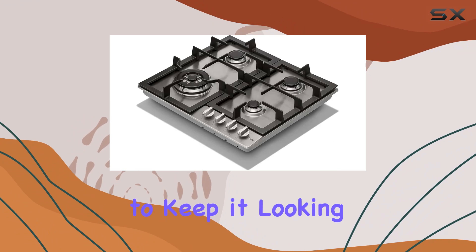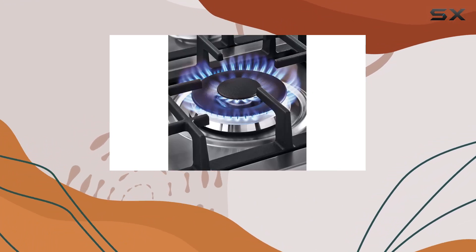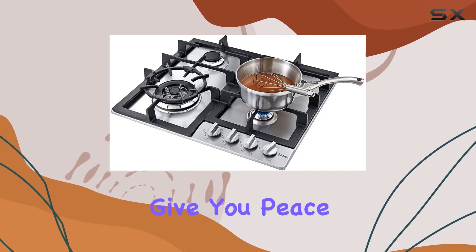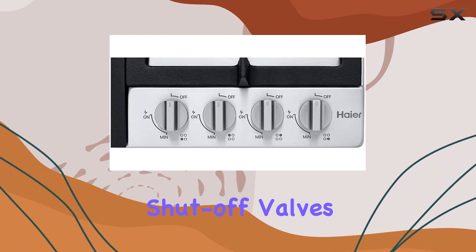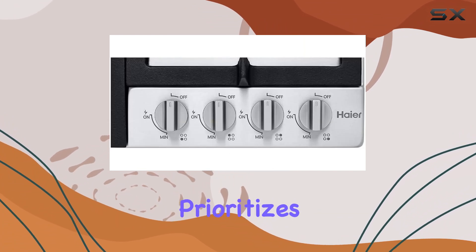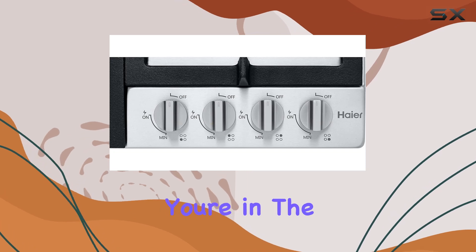A quick wipe down with a damp cloth is all it takes to keep it looking as good as new. And let's not forget about safety — the Haier gas cooktop comes equipped with safety features to give you peace of mind while you cook, from flame failure devices to automatic shutoff valves. This cooktop prioritizes your safety without compromising on performance.